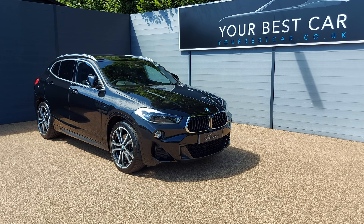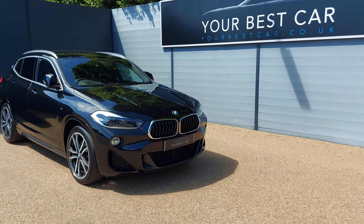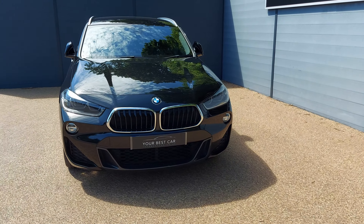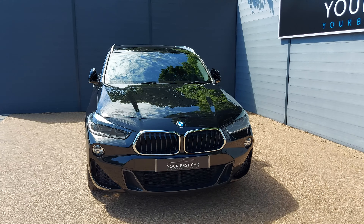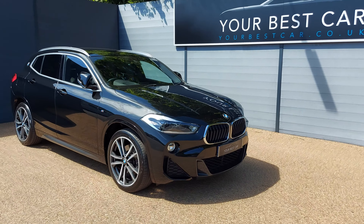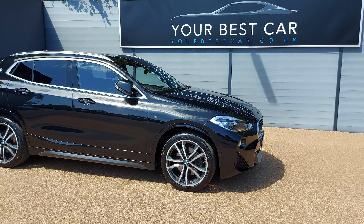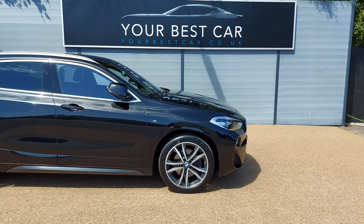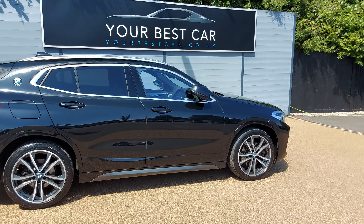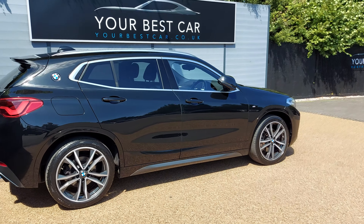I would like to show you this car does come with two keys. So today we have this gorgeous BMW X2 M Sport, presented in the stunning sapphire black paint. It's fitted with the two-litre diesel engine mated to the automatic gearbox. This engine is Euro 6, meaning it's ULEZ compliant, produces 190 brake horsepower and still achieves almost 50 MPG.